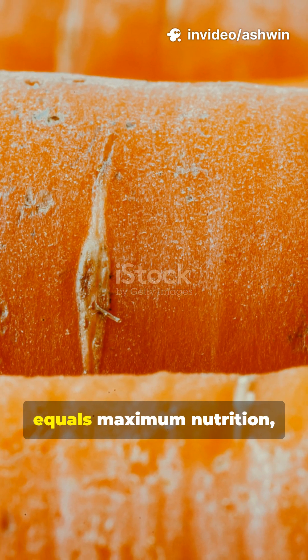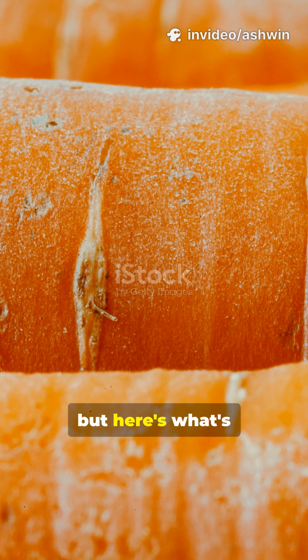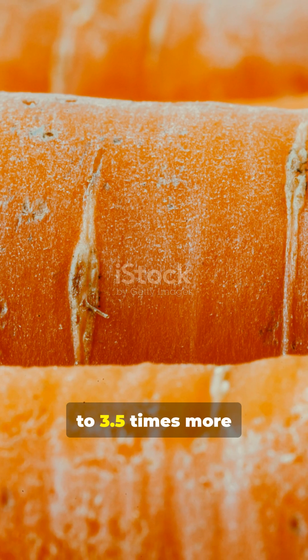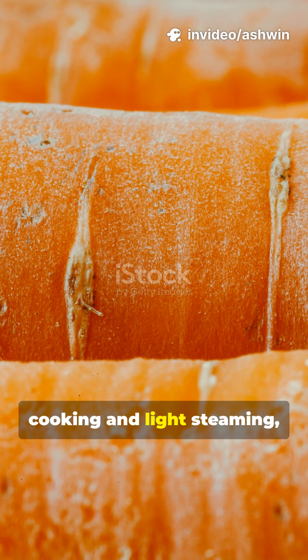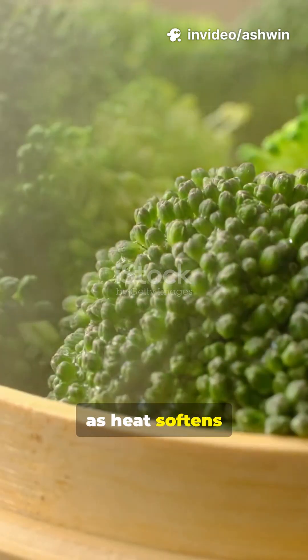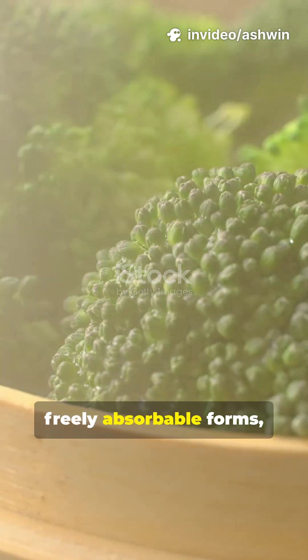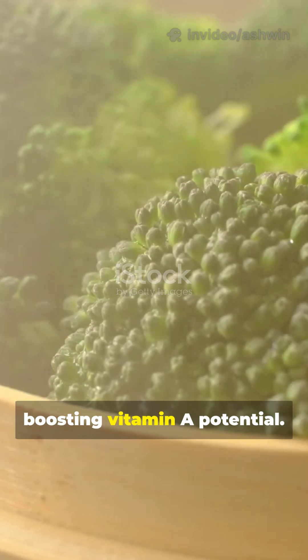Everyone thinks raw equals maximum nutrition. But here's what's truly wild: beta-carotene in carrots becomes up to 3.5 times more bioavailable after cooking and light steaming, as heat softens cell walls and converts carotenoid-protein complexes into freely absorbable forms, dramatically boosting vitamin A potential.